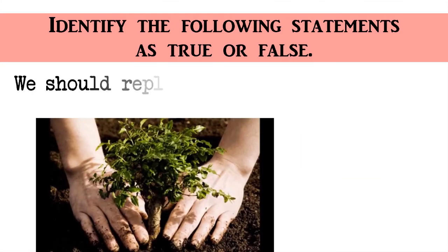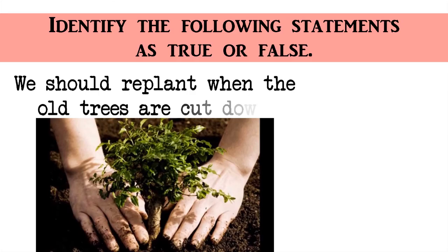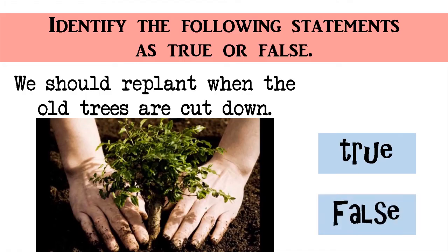We should replant when the old trees are cut down. True or False? The correct answer is True. Great!